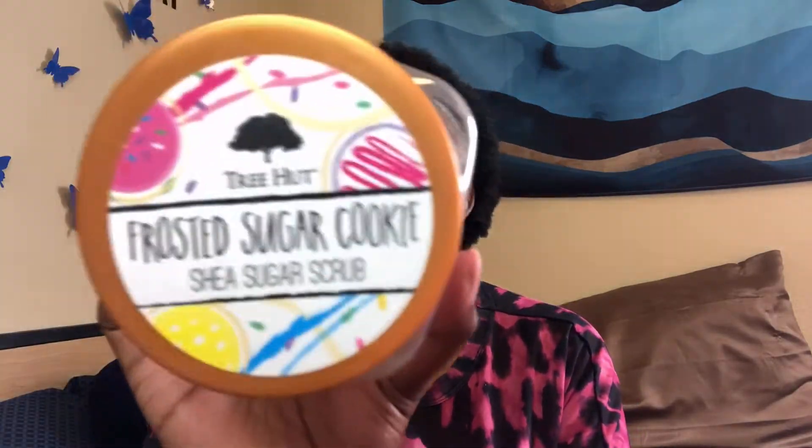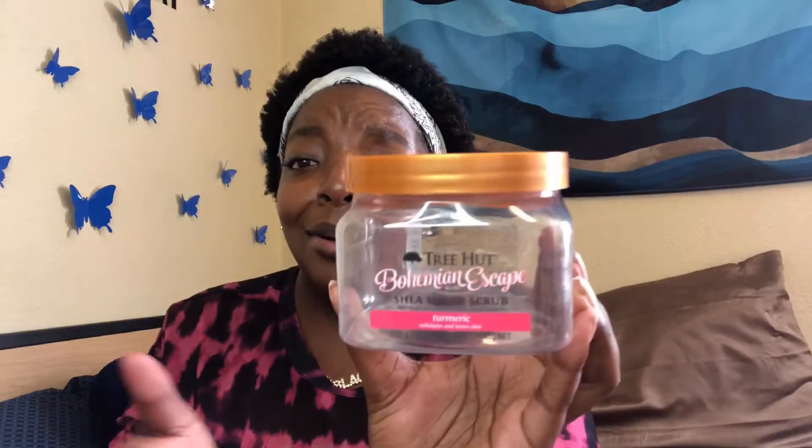I have a lot of these empties because Tree Hut scrubs are literally my favorite. This is the frosted sugar cookie and I just got a replacement like two years ago because I missed this one so much. It literally smells divine and scrubs like hands down the best body scrub ever. I've tried other ones and they're like 'eh,' but they can't compete.